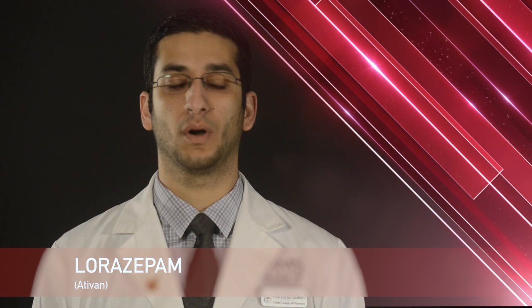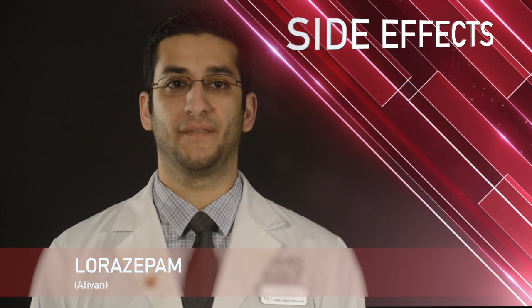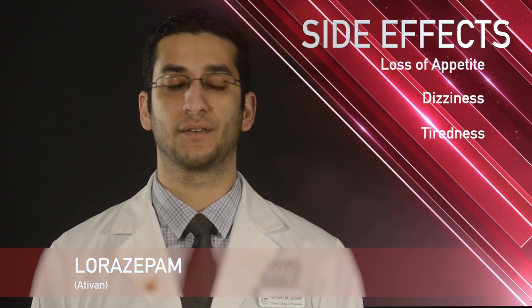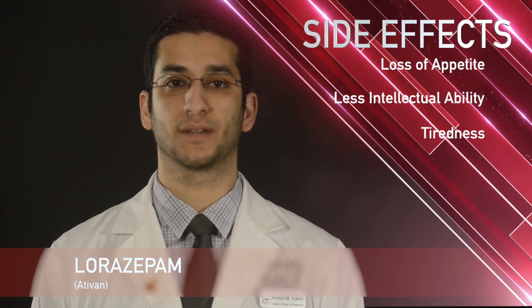Lorazepam is usually taken by mouth and is safe to take either with meals or on an empty stomach. Some common side effects with Lorazepam include drowsiness or dizziness. Some less common side effects include tiredness, decreased appetite, or reduced intellectual ability.